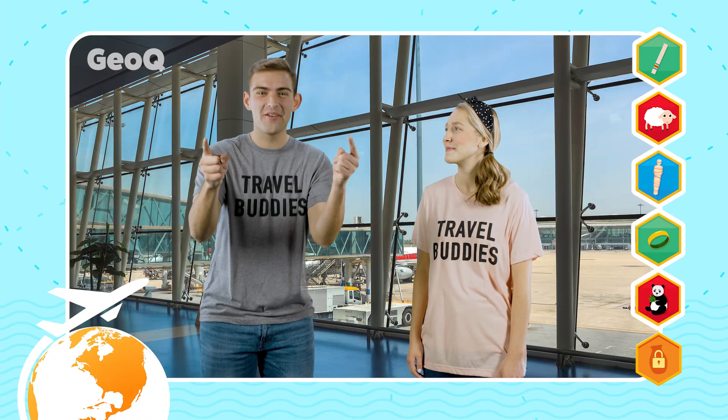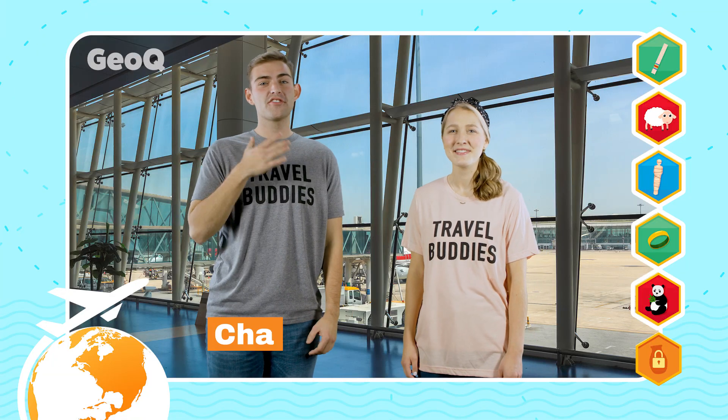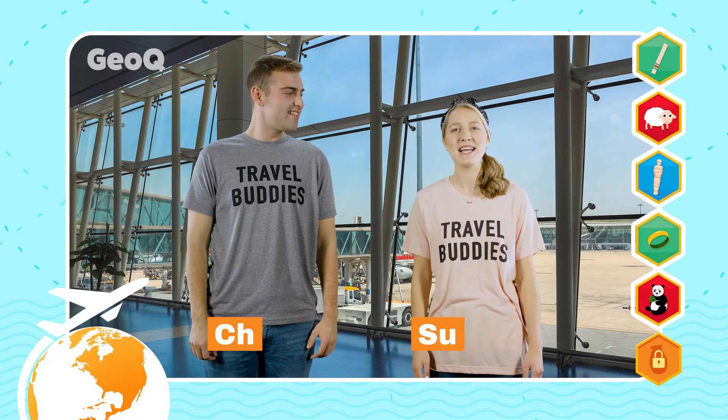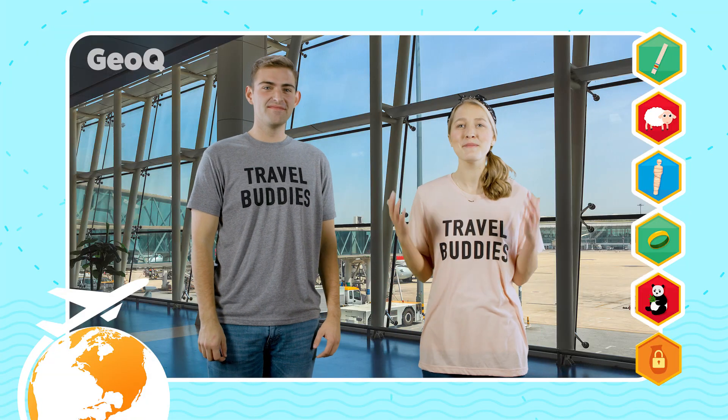Hello world travelers and welcome to GeoQ, an app like no other. I'm one of your hosts, Chase. And my name is Sunny. We've been trotting the globe together for some time now. That's what led us to develop GeoQ.